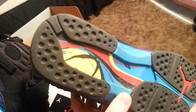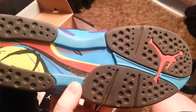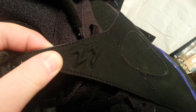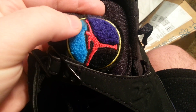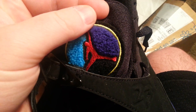Check out the bottoms — not a ton of wear, they still look pretty good. We'll give you a good look at these because I know a lot of people will be interested. The '23' looks pretty good on there. The carpet on the tongue looks very good — sometimes you see it get caught on stuff and it messes up the carpet, but these actually look really good.